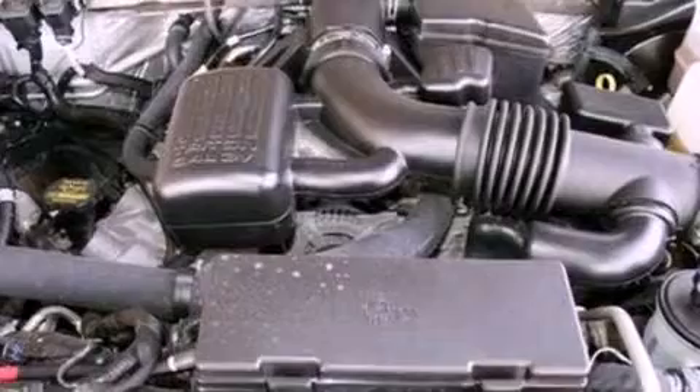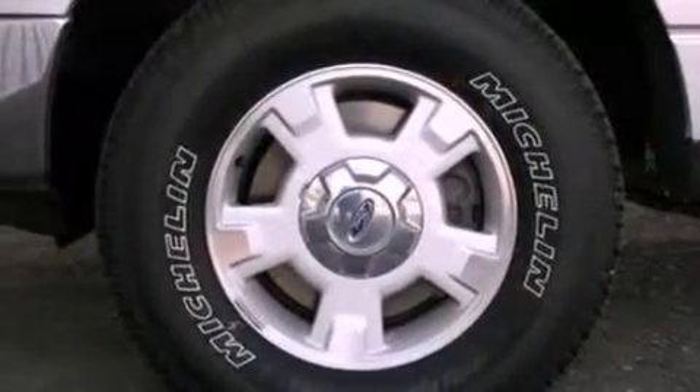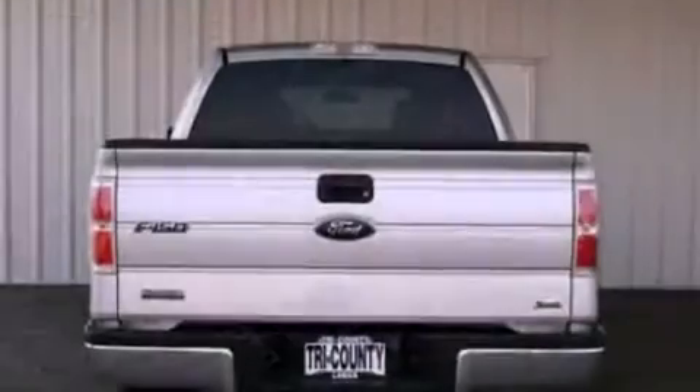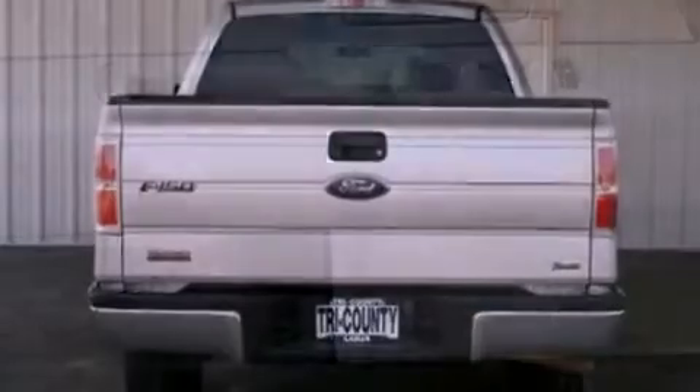All of the following features are included: a double wishbone independent front suspension, a low tire pressure indicator, traction control and stability control systems, automatic locking wheel hubs, and an engine immobilizer theft deterrent system.